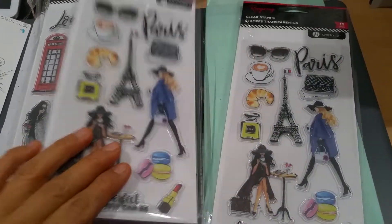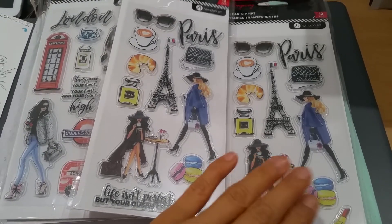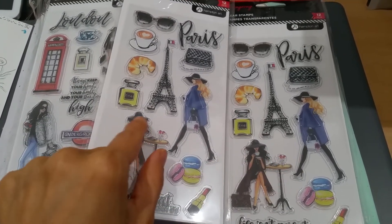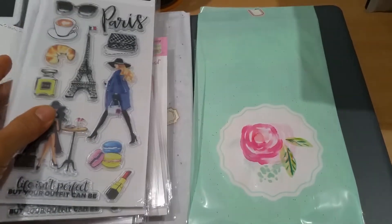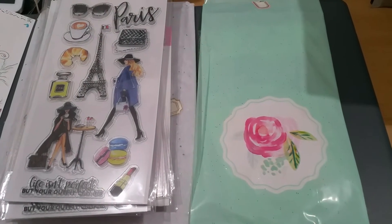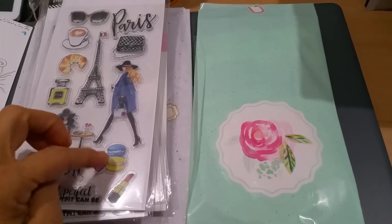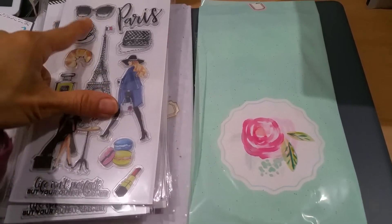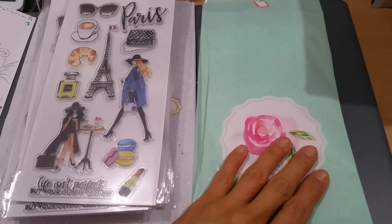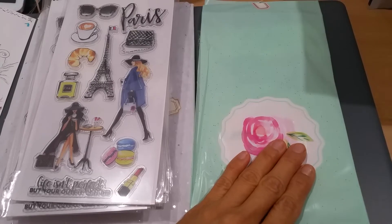And then one for me and one for crafty colleague two, because crafty colleague two and I love Paris, and I love these floppy hats. I've taken to wearing my floppy hat now that the sun is a little bit stronger — it just reminded me of that. You guys know: macarons, Eiffel Tower, beautiful coffee. And then this is such a pretty plastic bag.